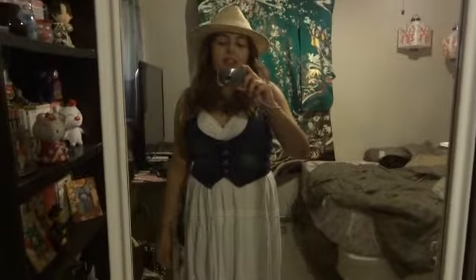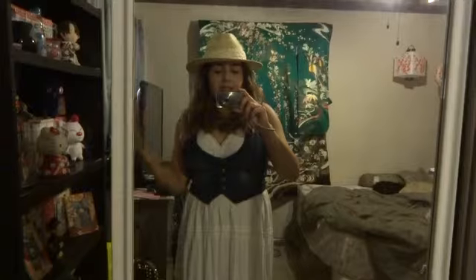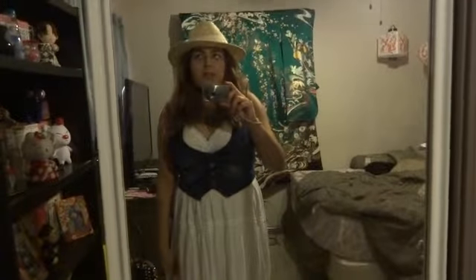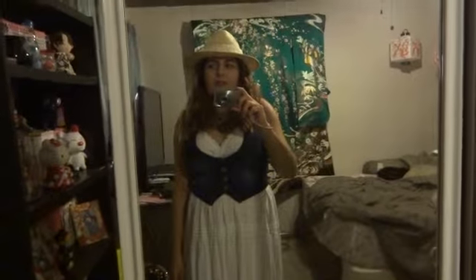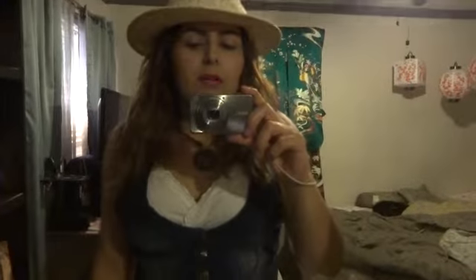Hello everybody, it's Dorkable at 77 and today we're going to be doing another outfit of the day. Today's my day off, so yay! I'm going to probably hang out with my friend Sam. I don't know what she's up to, but she mentioned it. So let me show you what I'm wearing.